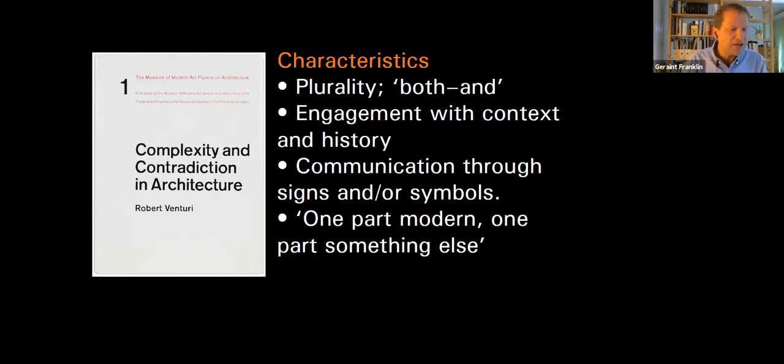Jencks was very much interested in what he termed 'taste cultures' — popular visual codes and the way they could be alluded to through signs and symbols. And largely it's about the relationship with modernity and with modernism. In Jencks's formulation, post-modernism is one part modern, one part something else — and I think that's a pretty good formula.